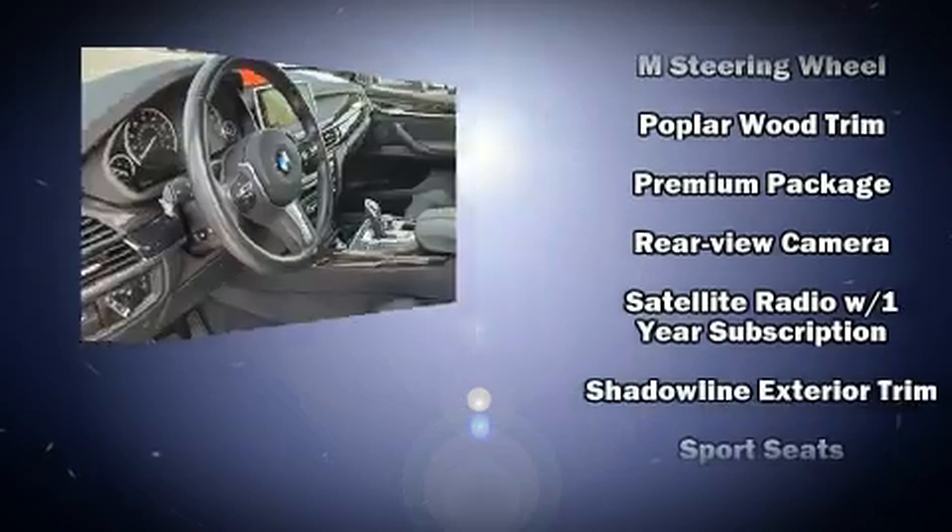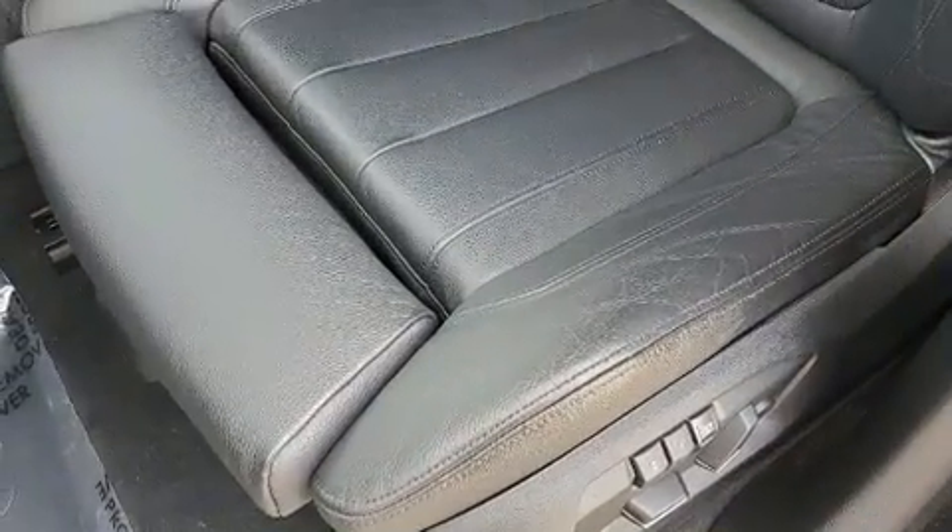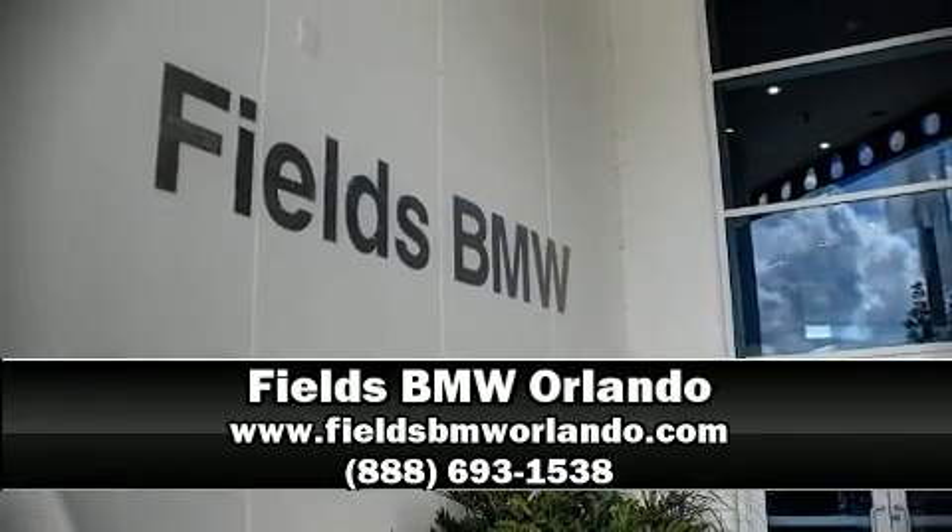This vehicle has achieved certified pre-owned status, having passed BMW's rigorous certification process. Our sales reps are knowledgeable and professional — come on in and take a test drive.